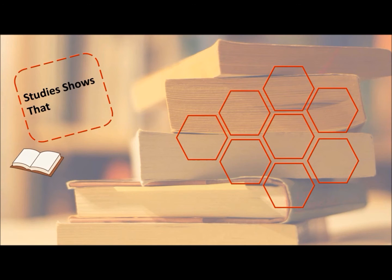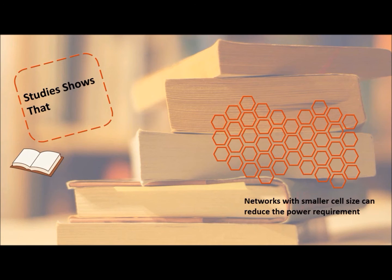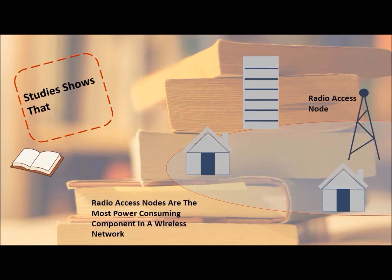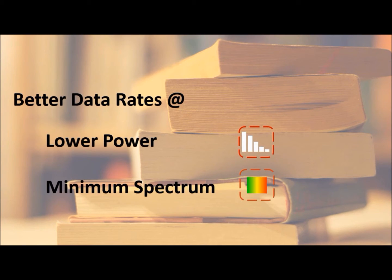Cell sizes have a major impact on power requirements in a wireless network. Studies show that power requirements can be greatly reduced by choosing a smaller cell size. Therefore, we need better data rates at low power and with minimum spectrum usage.